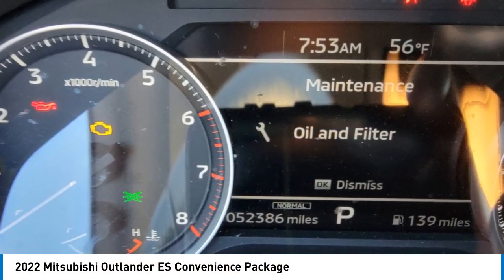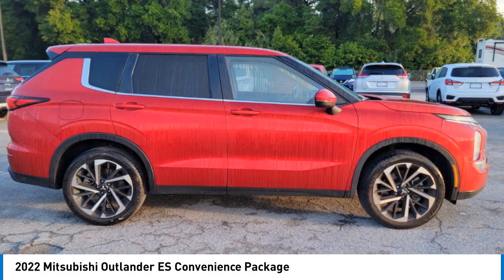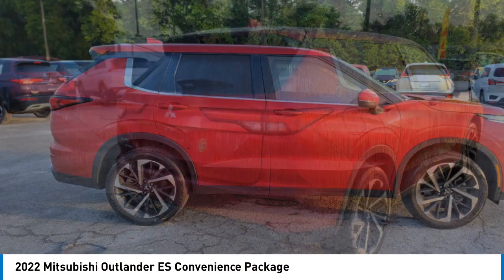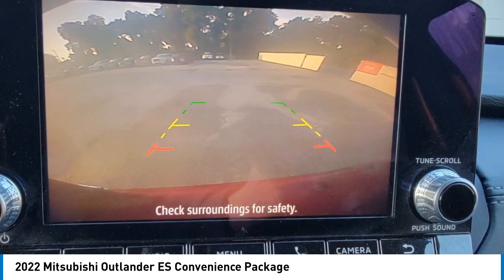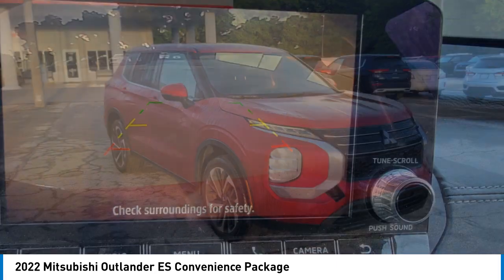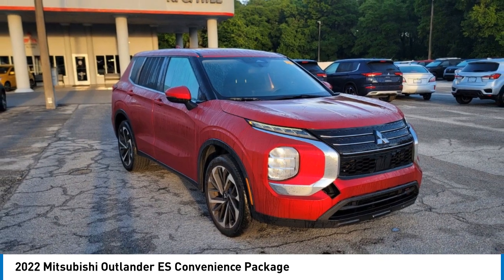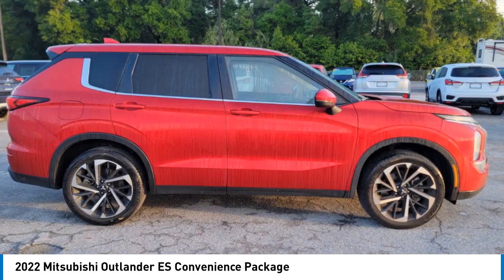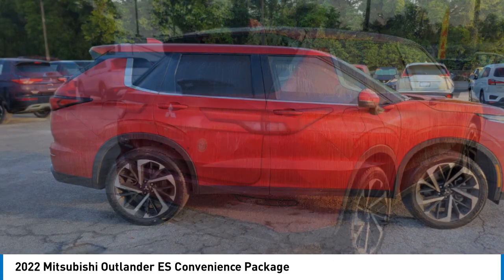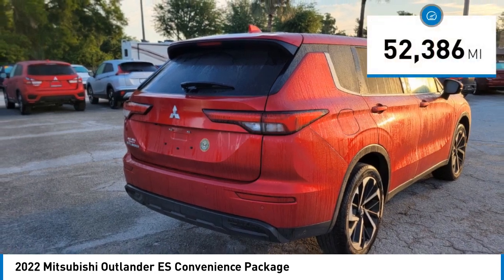You are going to love the 2022 Outlander, a versatile crossover with power to spare. Outlander boasts an upgraded level of interior comfort and advanced technological features to give you control over every element of your drive. With super all-wheel control and a five-star frontal and side impact crash test rating, peace of mind comes standard.